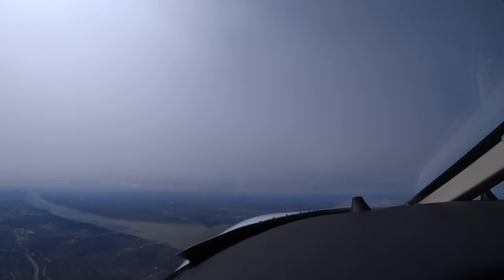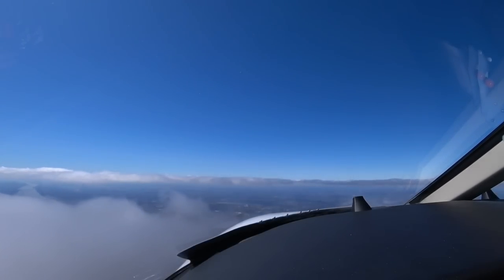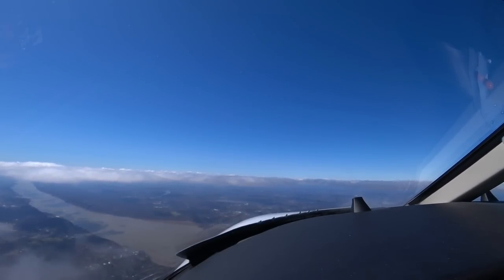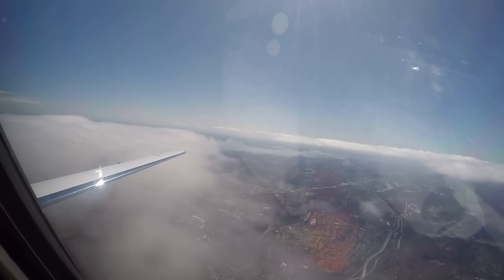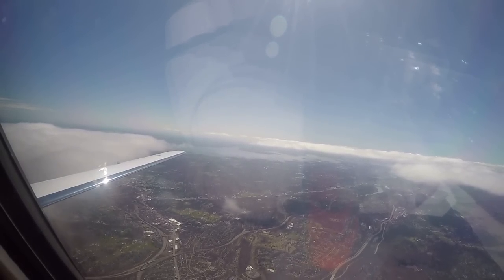Next ATC: 'Turn left heading 230, climb to 12,000.' Readback: '230 heading, 12,000.' Checking in with New York: 'Citation 2 Romeo Foxtrot, 6,300, climbing to 7,000.' Climb to 10,000 — '2 Romeo Foxtrot, climb to 10,000.' 'Climbed to 10,000, 2 Romeo Foxtrot.'